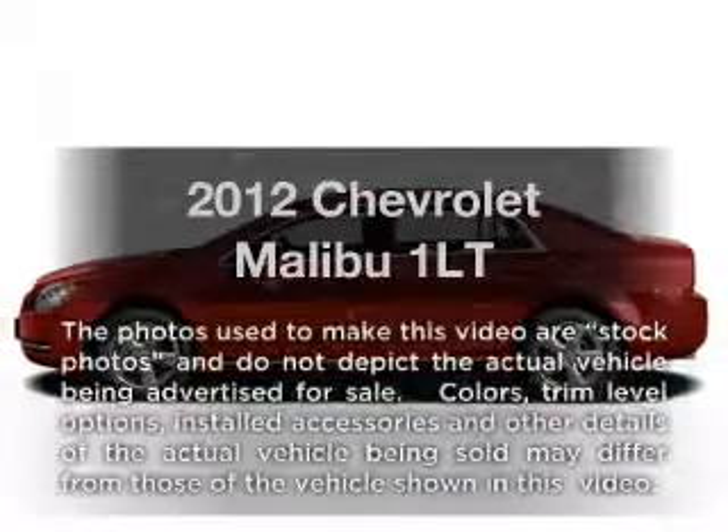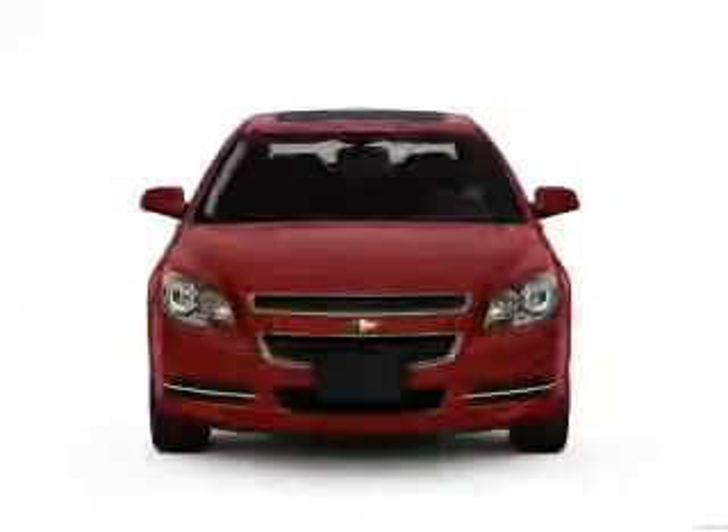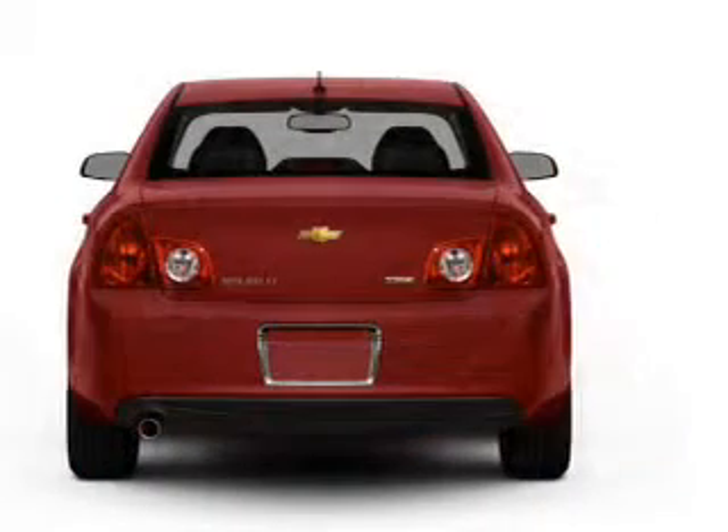Introducing the 2012 Chevrolet Malibu. Travel the roads in style and comfort in this great vehicle, with an efficient four-cylinder engine connected to a smooth shifting six-speed automatic transmission.